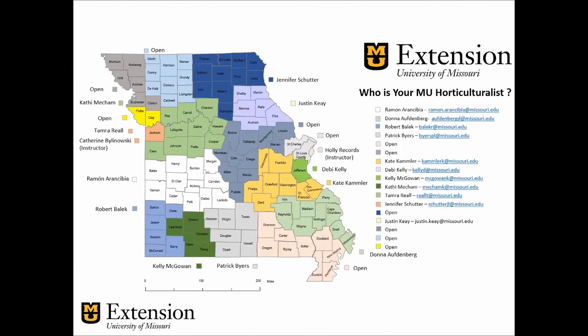That was a brief overview of the pros and cons of hydroponic systems. If you have any questions, please reach out to your local field specialist in horticulture.